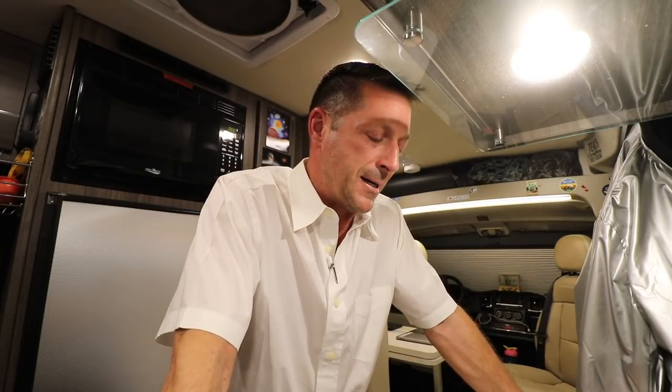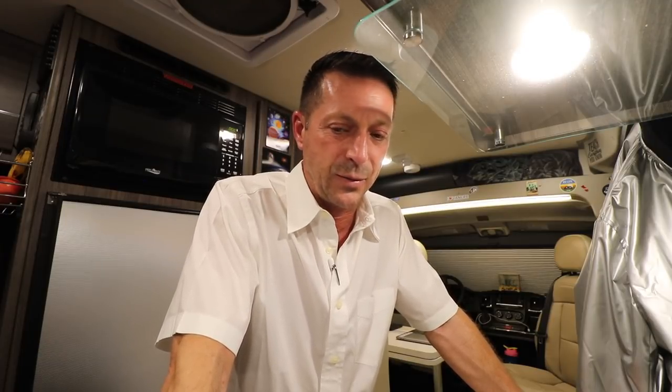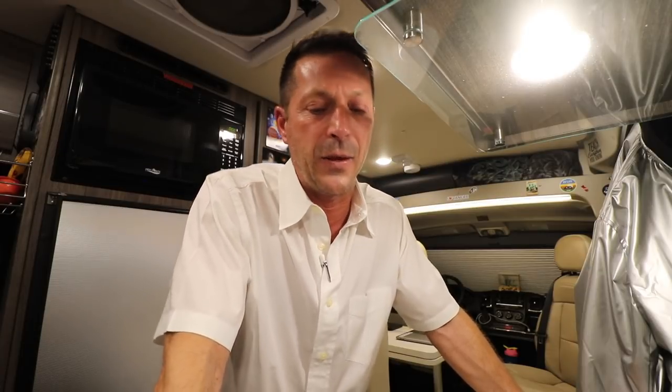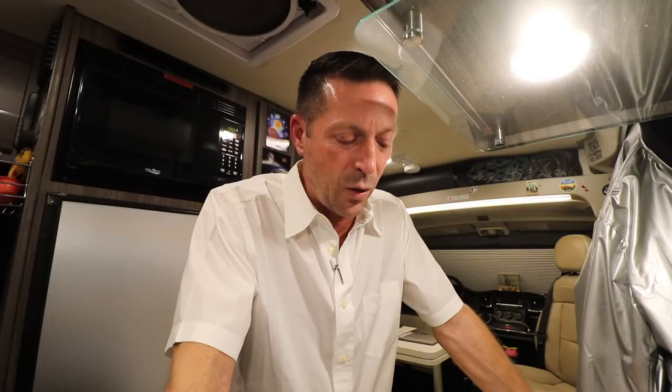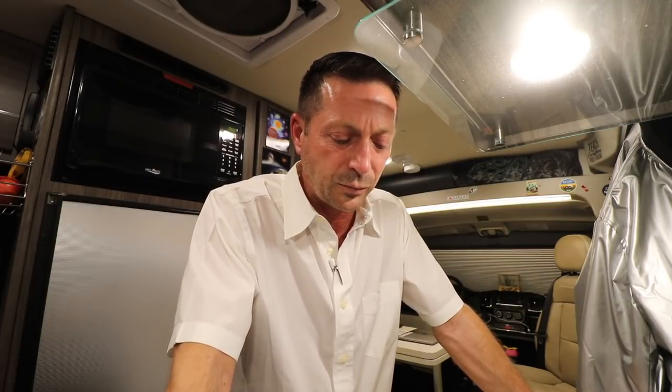RV parks are nice too — you've got hookups, like-minded people, and you can put your gear out and grill without worry. You can't do that at a Harvest Hosts parking lot or someone's driveway, and certainly not doing stealth street camping. My routine: drive somewhere cool during the day — a park, an interesting vista — do work and video from there, then return to the RV park at night. So yes to boondocking, resorts, and urban stealth camping. Resources linked below.